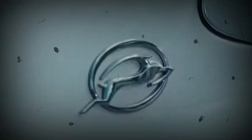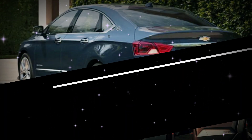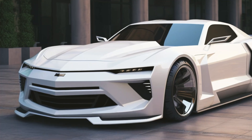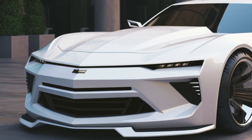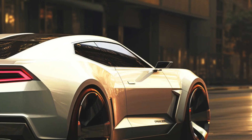The Impala is one of Chevrolet's most revered nameplates, with a history that spans over six decades and ten generations. Our rendering artists imagined what a modern and sporty Chevy Impala SS could look like. The all-new 2025 Chevy Impala SS stuns with its white exterior.